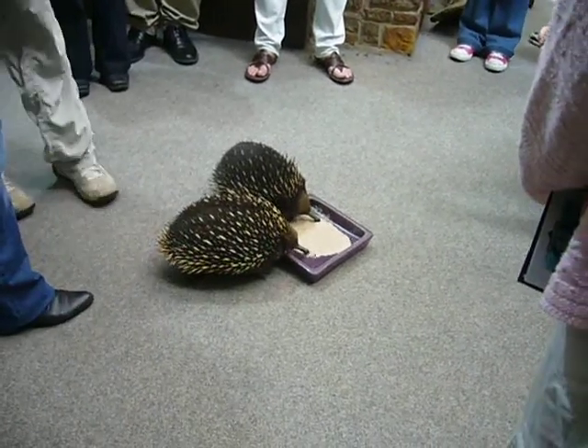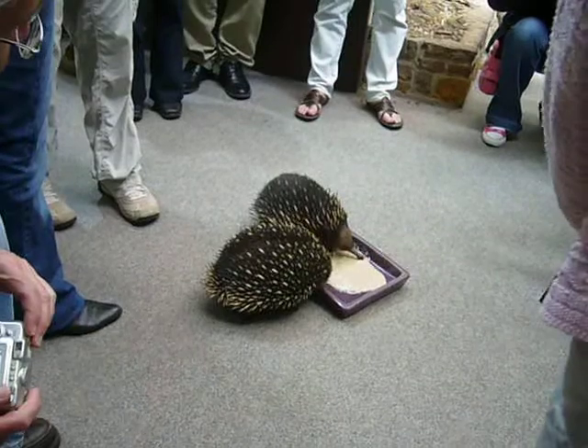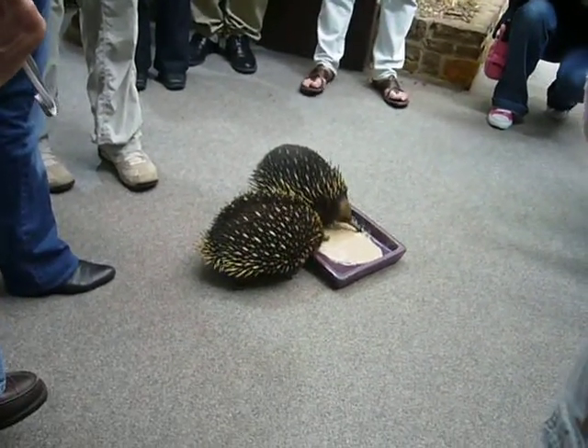An echidna's tongue is literally about 17 centimetres long. It is very sticky — the ants get stuck on their tongue, and then back in it goes covered in ants.